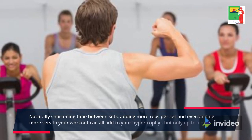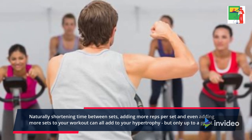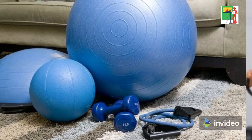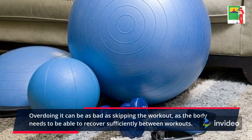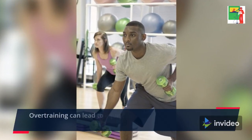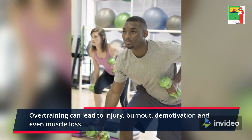Naturally shortening time between sets, adding more reps per set, and even adding more sets to your workout can all add to your hypertrophy, but only up to a point. Overdoing it can be as bad as skipping the workout, as the body needs to be able to recover sufficiently between workouts. Overtraining can lead to injury, burnout, demotivation, and even muscle loss.